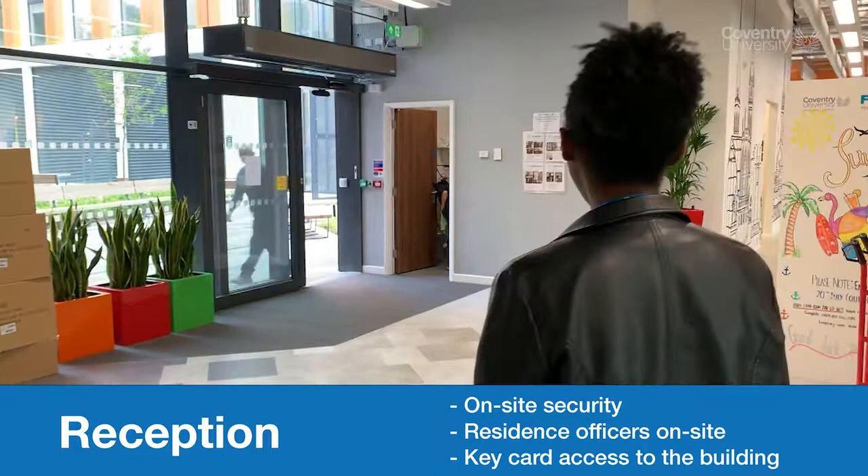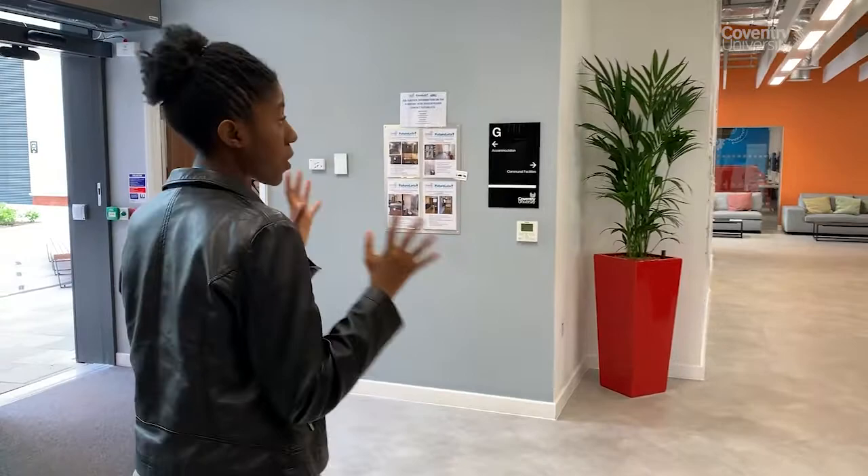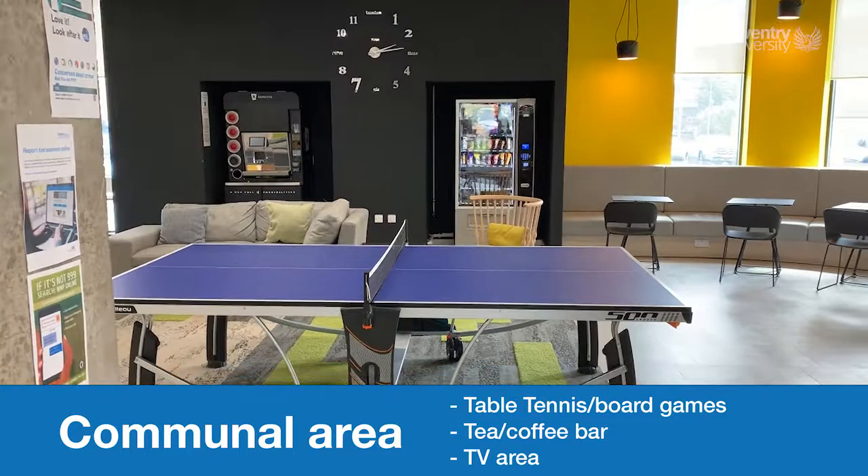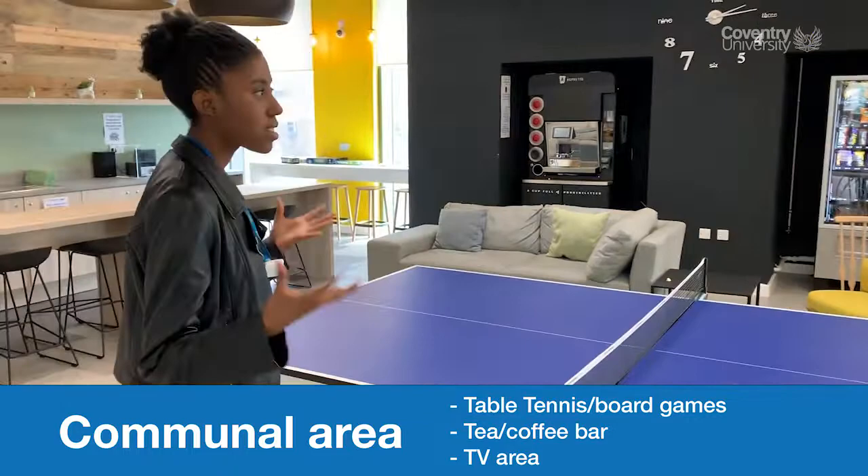Here you have one of the first communal areas you're approached to, also known as the waiting area. It's more open to anybody — you can meet people down here, study down here. You've got desks, vending machines, a ping-pong table. It's just a nice communal relaxing area for you and your friends or anybody really.